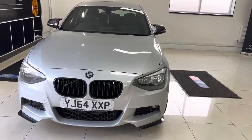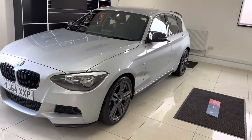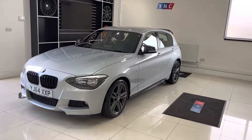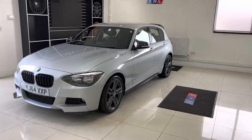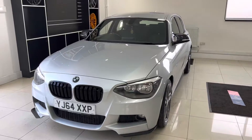Hello and welcome everyone to the walk around video here at Your Next Car. The 2014 64-plate 118d M Sport 5-door hatch. The vehicle is presented in Glacier Silver Metallic with the YNC body enhancement kit alongside some lovely options from BMW.